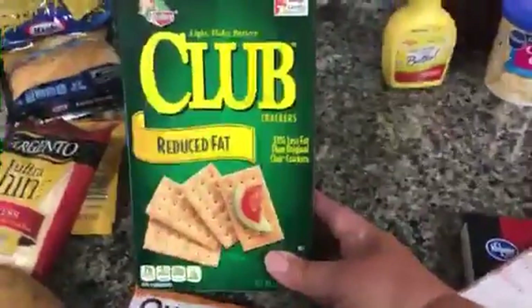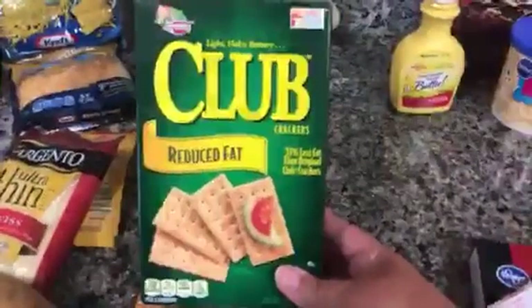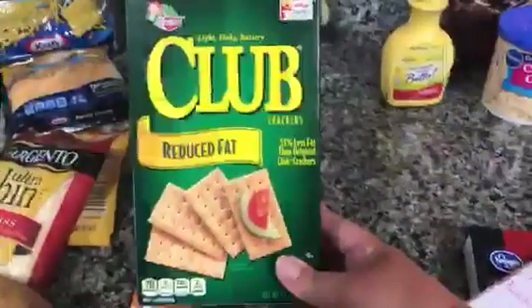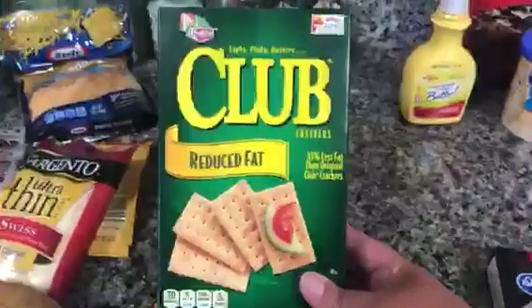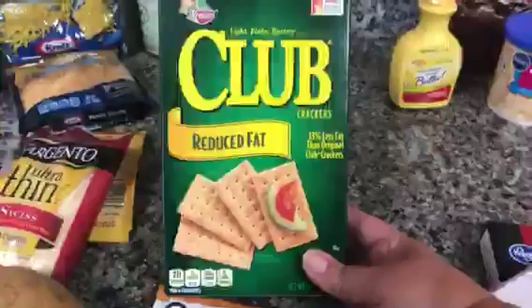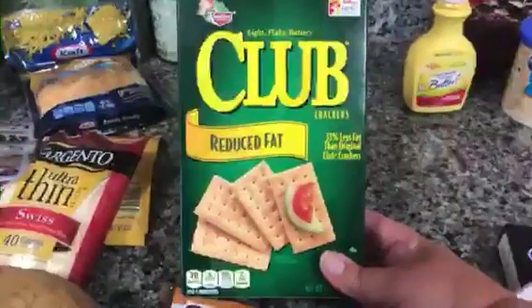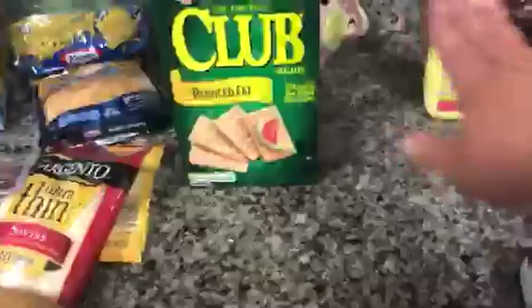The next thing that I got this week were these Keebler Club Crackers, and again I got these for free as well. These were a customer best bonus or something — I'm not really sure, but it was on my Kroger card, so I picked up the reduced fat version. You can have five crackers for two points, so that's not too bad. I'll stick those in the pantry for salads and stuff like chicken salad.